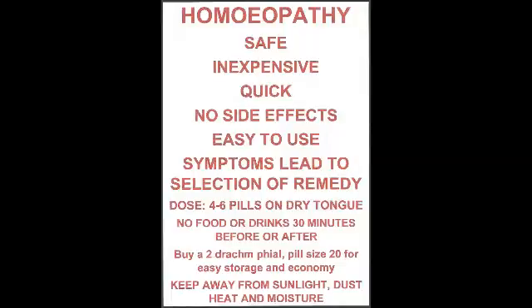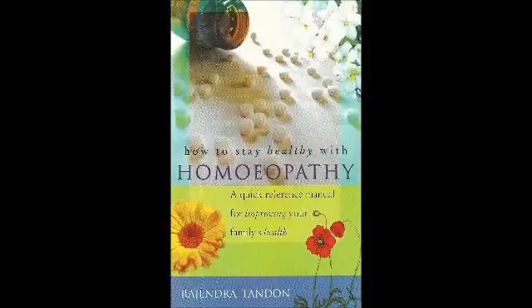If there is pus formation in the affected areas with splinter-like pain in the glands of the neck, use Hepar Sulph 200. In erysipelas of the face in old age, when the skin is swollen with boils and ulcers with bluish or purple edges, there is chill in the back, cold feet, hot flushes and perspiration, the patient cries violently, is uneasy and restless — give Lachesis 200.